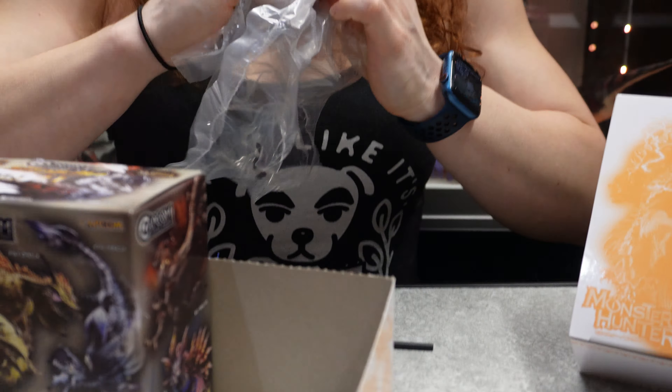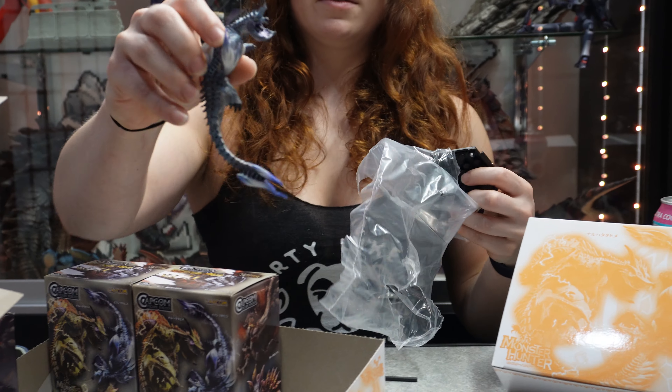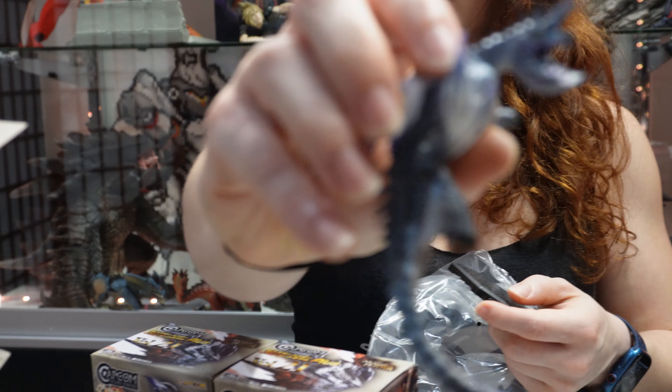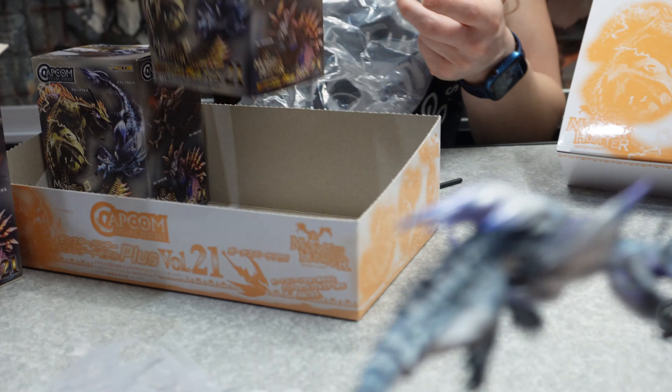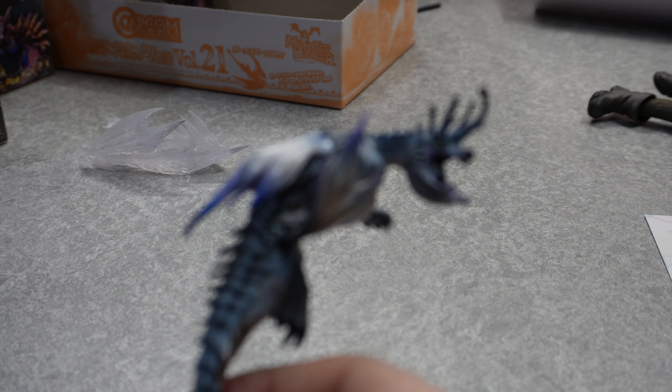So what figure was that a part of? Ibushi. Ah — Narwa and Ibushi. That was dead — I'm cheating. Read the box. The impressive part of her reading the box is it's in Japanese. It do be katakana.